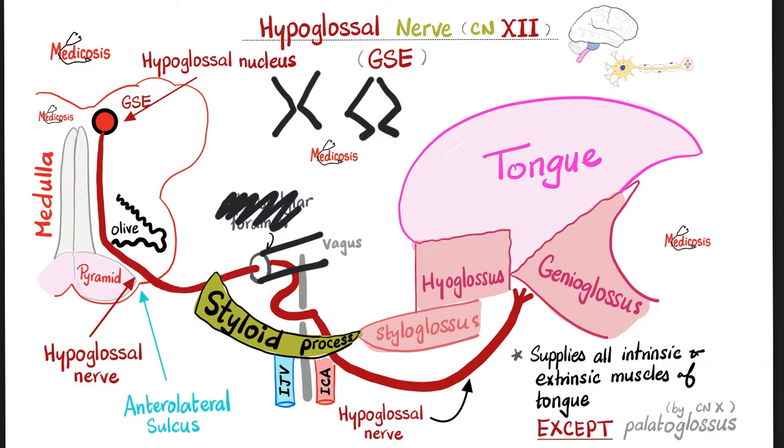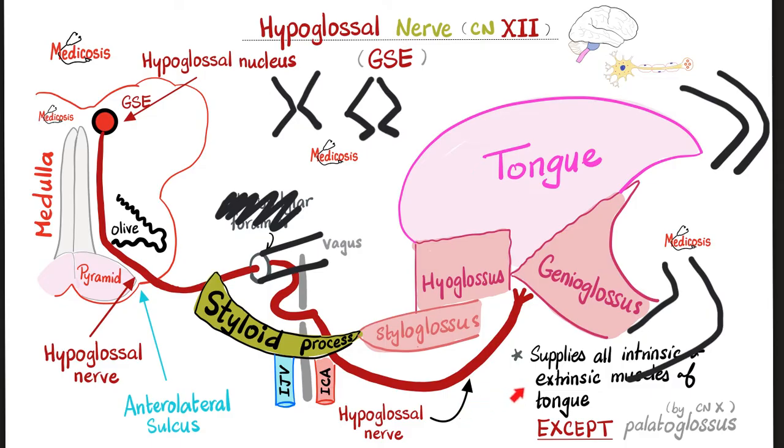Then the nerve goes to supply the tongue. It supplies the genioglossus muscle — between the geno of the mandible and the tongue. The word 'geno' means knee, like a joint. If you look at your mandible, it has a joint near the mental area, near the mental foramen — that's the geno. From there is the genioglossus muscle. From the hyoid bone to the tongue is the hyoglossus muscle. From the styloid process to the tongue is the styloglossus muscle. All three are supplied by the hypoglossal nerve. The hypoglossal nerve supplies all intrinsic and extrinsic muscles of the tongue, except palatoglossus, which is supplied by the vagus nerve.